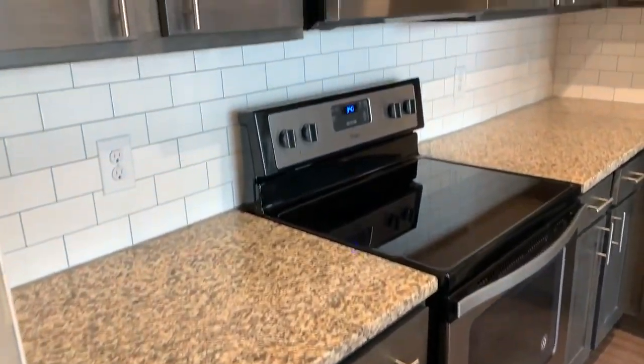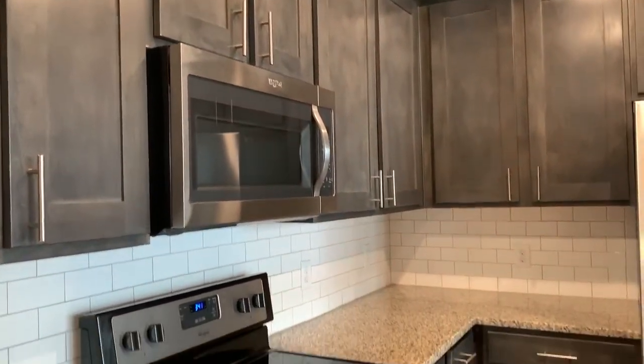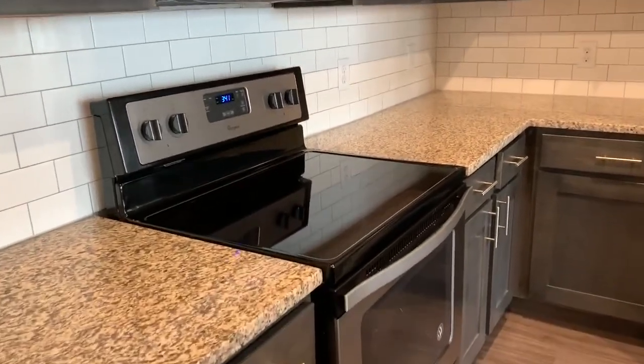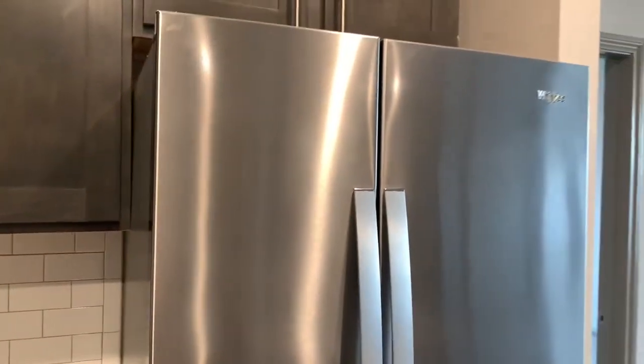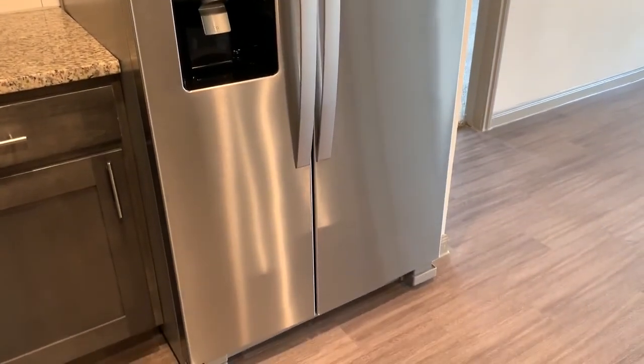Next to that is your really nice, big pantry. We love how much countertop space and cabinet space we have in this floor plan. Lots of storage room. You have your built-in microwave right above the stove here with a glass top range, and a side-by-side stainless steel refrigerator with a built-in water and ice dispenser.